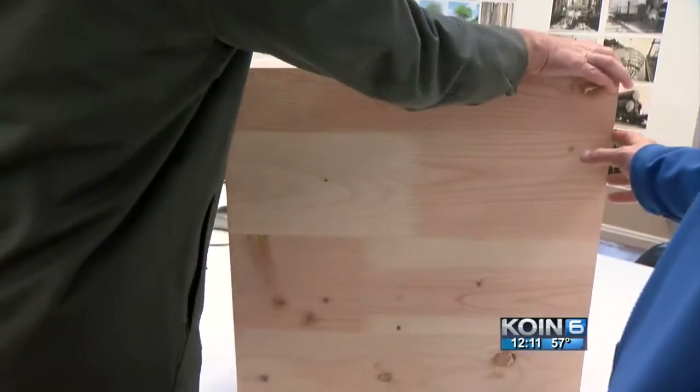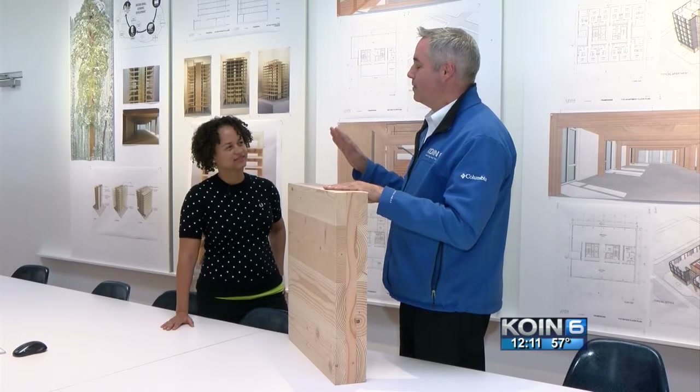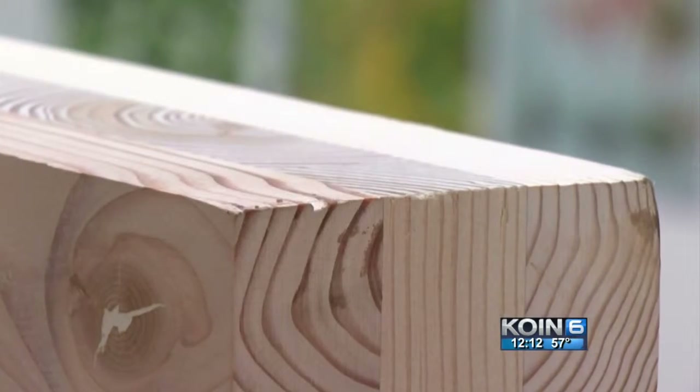High-rise wood buildings are already popular in places like Switzerland, London, and Vancouver, B.C. And the building developer says high-rises made of wood are the face of the future.